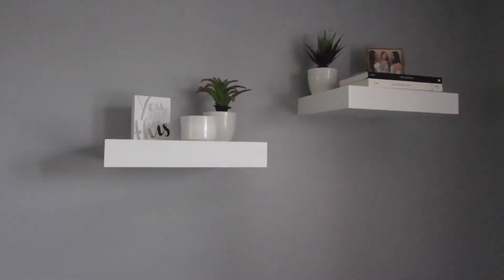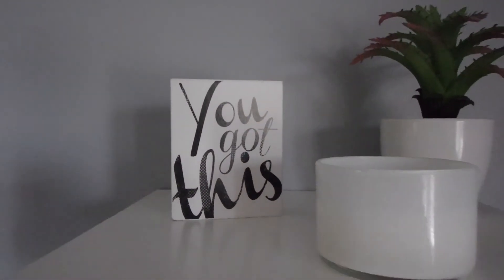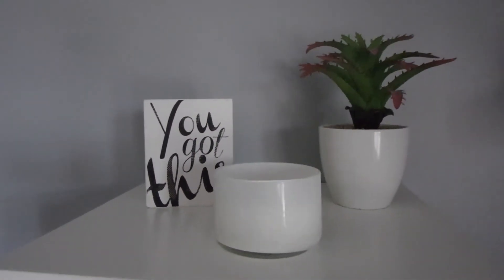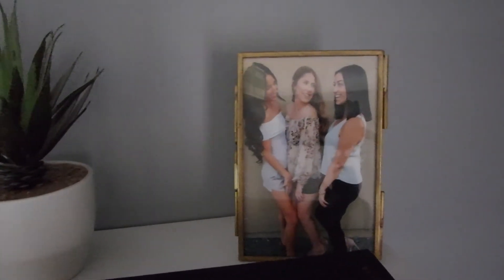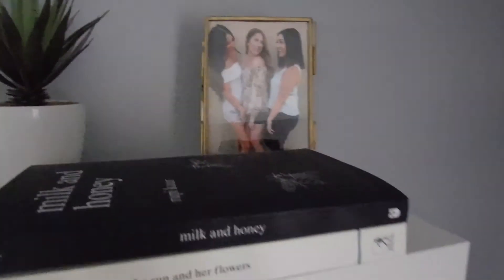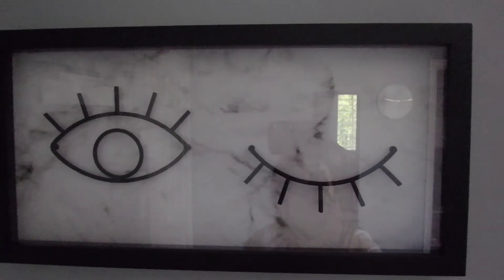Moving up from the desk I have my two IKEA shelves - these things are so cheap, they're like nine dollars each. I keep this little sign that says 'you got this' from Michael's. I have this little candle which I've never used - it's just for the aesthetic, from Indigo. Then this fake plant from Marshall's. On the second shelf I have two poetry books, another fake plant from Marshall's, and this frame from Papyrus, and then just a picture of me, my sister, and our friend.